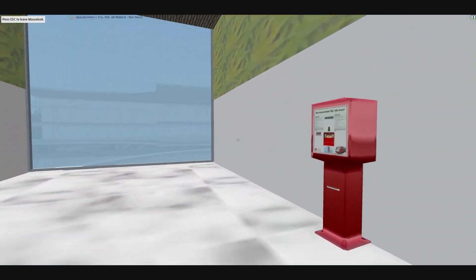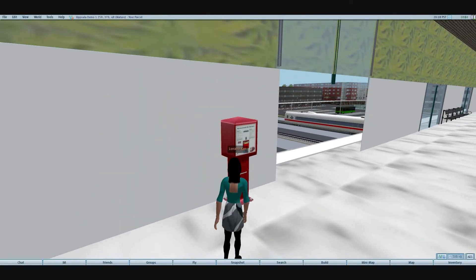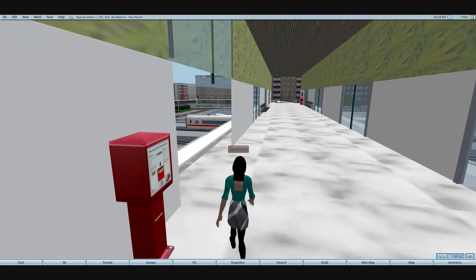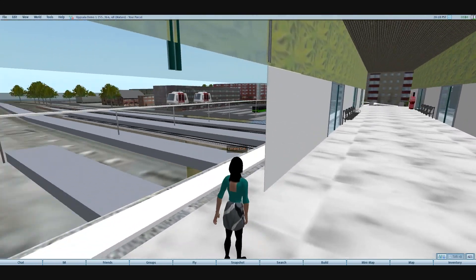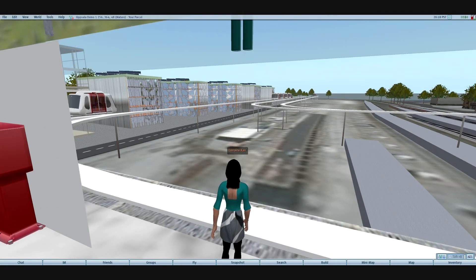Now we're about to see a typical commuter purchasing a ticket from a vending machine. That will then signal a podcar, which is in the holding area, to advance to the PRT station.